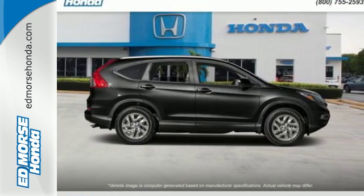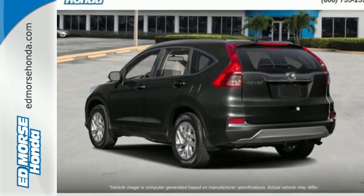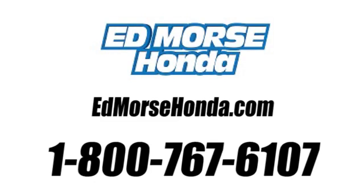This CR-V packs a punch, and can pack it in. Come in today for a test drive. Call us today at 1-800-767-6107.